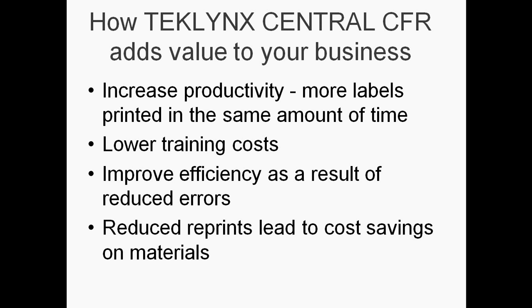TechLink Central CFR goes beyond helping you meet compliance regulation and adds value to your business by increasing productivity, lowering training costs, improving efficiency, and saving money on materials.